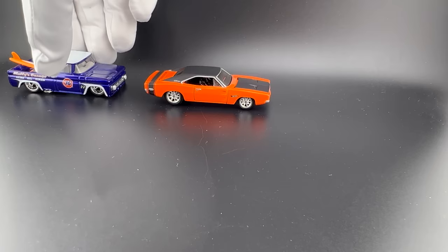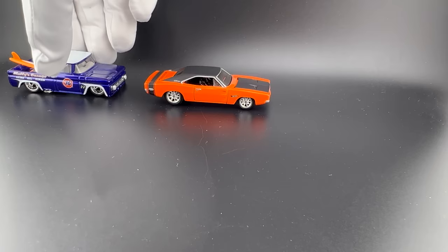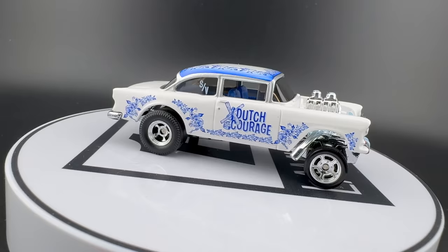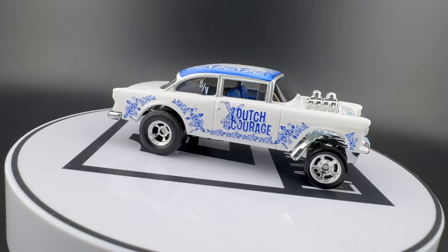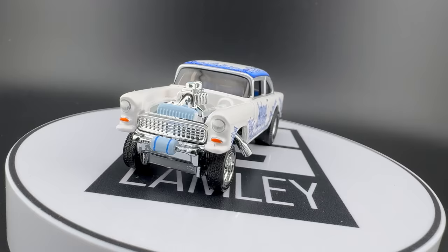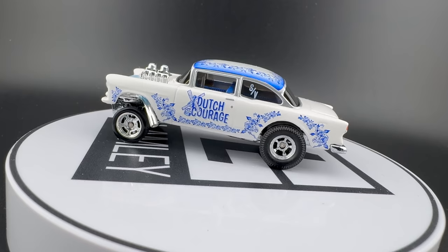Sometimes I like the really clean, realistic versions of these models, but then I see something super creative — and that's number seven. Dutch Courage was Steve Vanderveit's model; the dinner never happened because this was released during COVID. Both the April and fall events in 2020 didn't happen — they only happened virtually because of COVID.